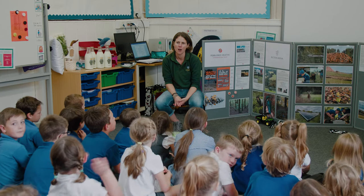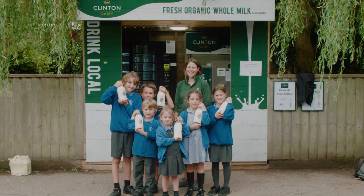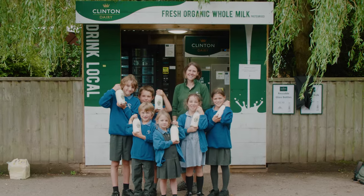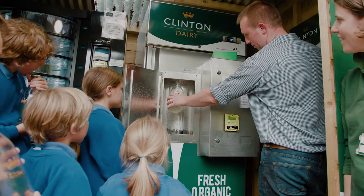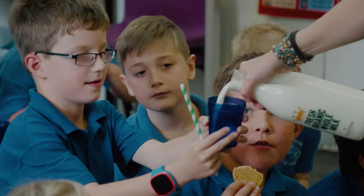What do you think we produce on our farm with all our customers? Today we were at Otterton Primary School and it was great to take them down to the new milk vending machine at Otterton Mill. Six of the children filled up a litre of milk, took it back to school and they were able to share some with their classmates.